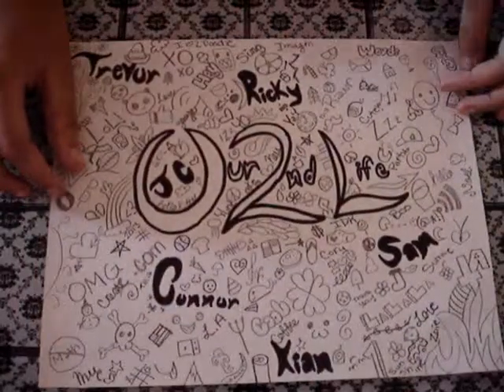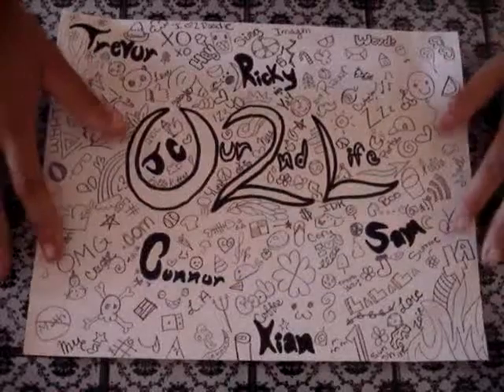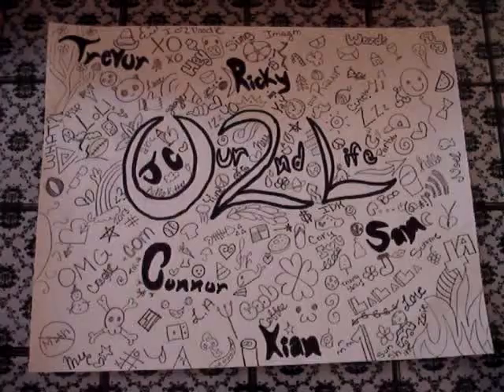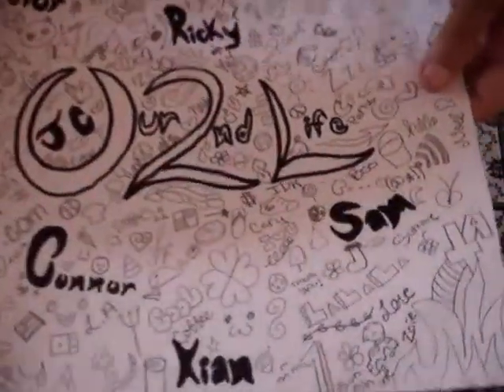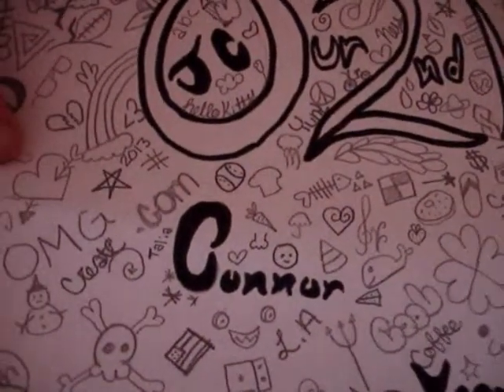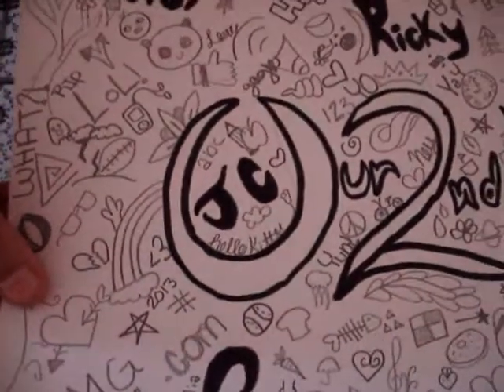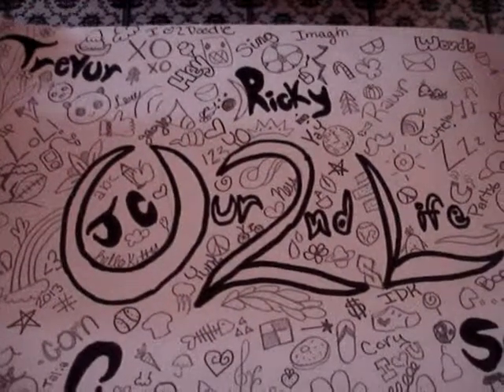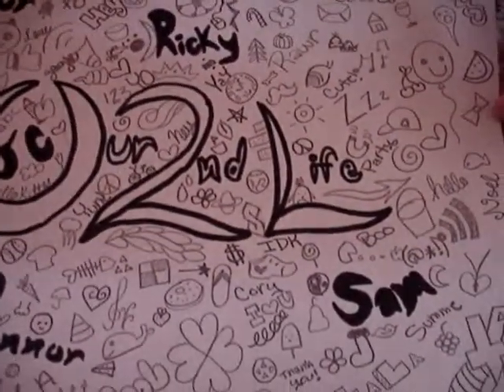Now for the second one. I made this for one of my favorite collab groups. At the moment they are my favorite. This is made for O2L. I really, really like it. It took a while for me to draw all these things. I'll give you guys kind of a close-up. So there are all their names, and so that they stick out I did it with Sharpie. I really, really like it. It took me a while to do it but it was totally worth it.